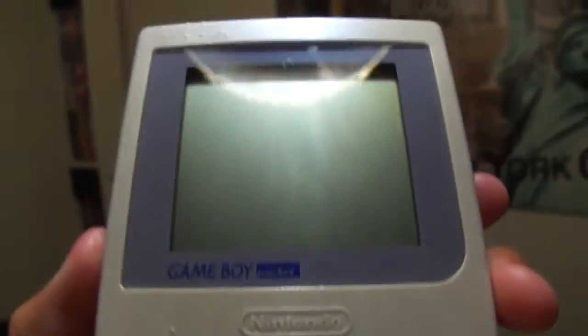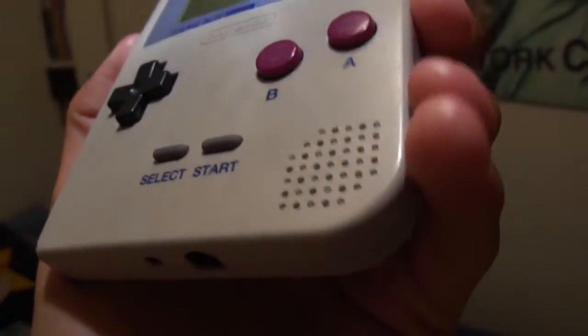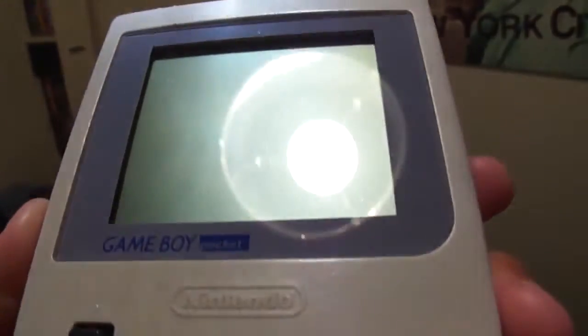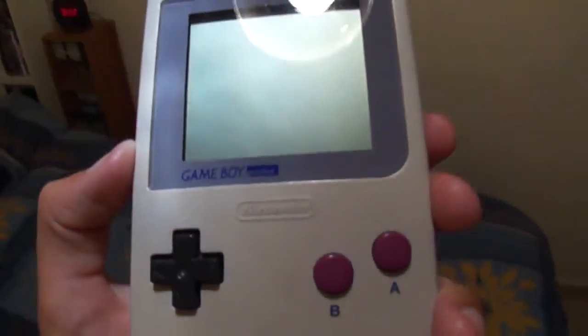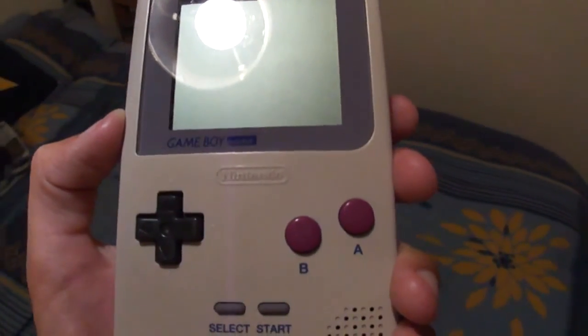Just a couple more glimpses in the light — maybe the screen as well. It's still got that greenish tint. I've not noticed much of a difference, but yeah, thanks for watching guys, take care, and there'll be another video coming soon.